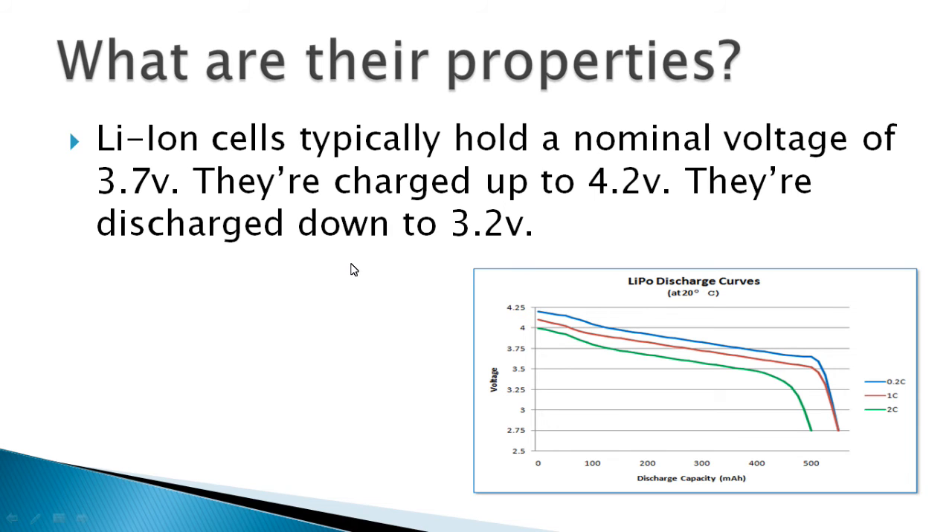So what are their properties? Lithium-ion cells usually hold a nominal voltage of 3.7 volts, they're charged up to 4.2 volts, and discharged down to 3.2 volts. Sometimes people say you can discharge them down to 3 volts, but from my research the recommended lowest voltage is 3.2 volts — going lower than that is probably asking for trouble.